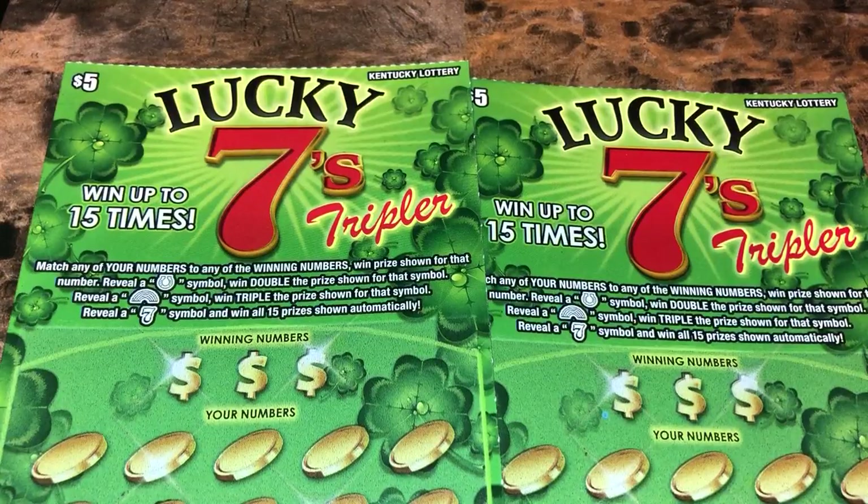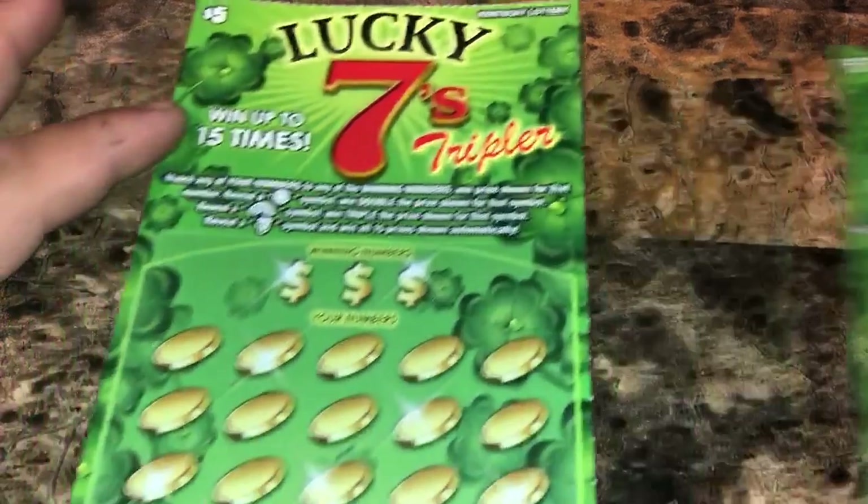We got tickets 31 and 32. We're looking to match our numbers to the winning numbers to win that prize amount. Reveal a horseshoe for double the prize, a rainbow for triple, and a 7 for all 15 prizes instantly. Alrighty, let's get started.